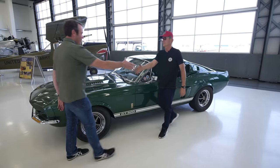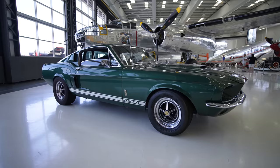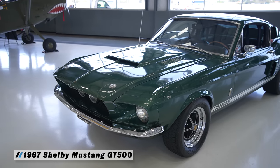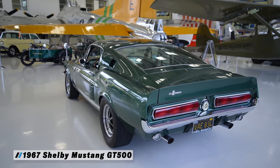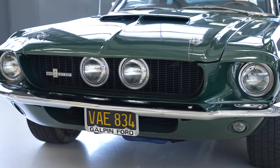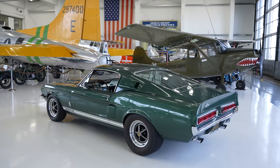Greg, hey Colin, how are you doing? Good to see you. Thanks for bringing your '67 GT500. No problem. You're kind of foolish, I think, for bringing a car like this to me to get an appraisal — but we've done a couple of projects together, so why not? I don't get it out much. Tell me a little bit about your car and your history with it.